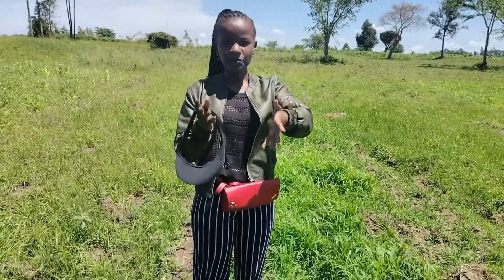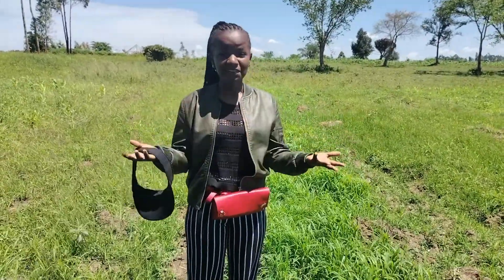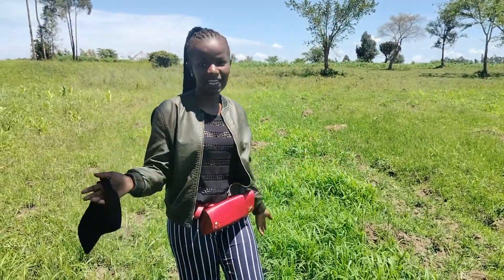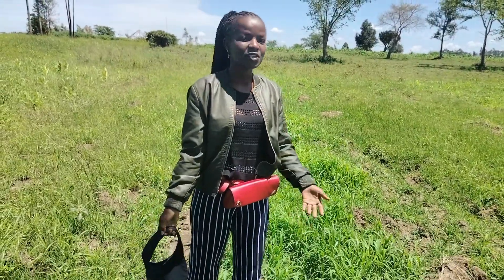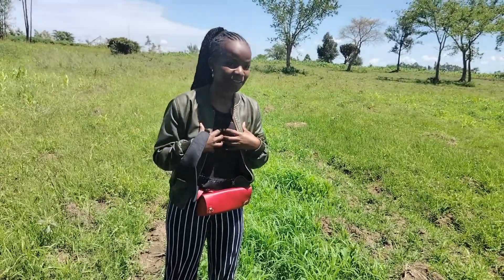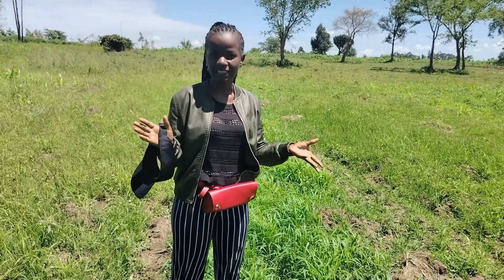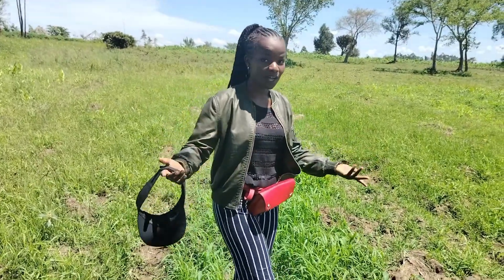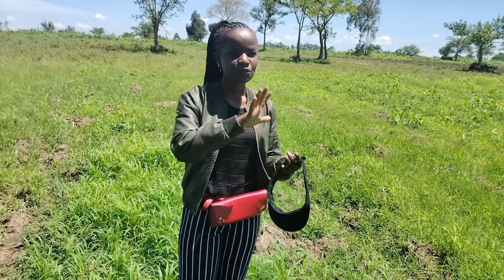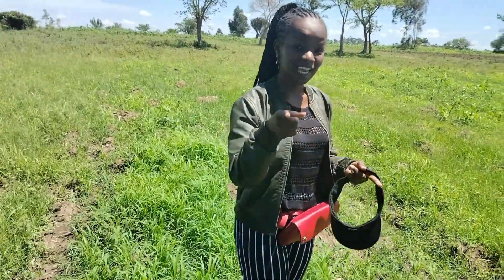I promised to give you updates on how the farm is going — to see if it's working out or not. We are learning together and I hope you are learning from each step I'm making. I want to go and show you how it actually looks. I'm really happy because if you compare the last time I was here to now, there is great improvement, although we still have more work to do. Stay tuned and enjoy the video.